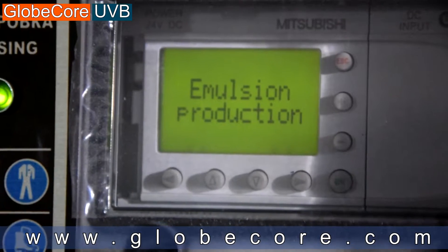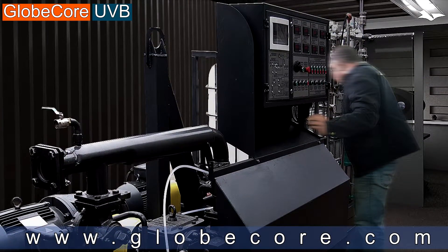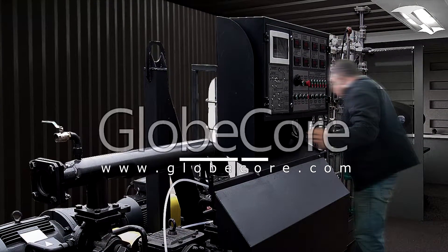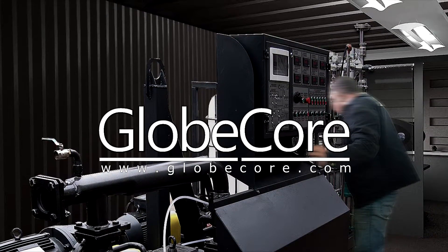All emulsions produced with the UVB1 comply with ASTM D2397-98 and D977-98 for cationic and anionic emulsions respectively.